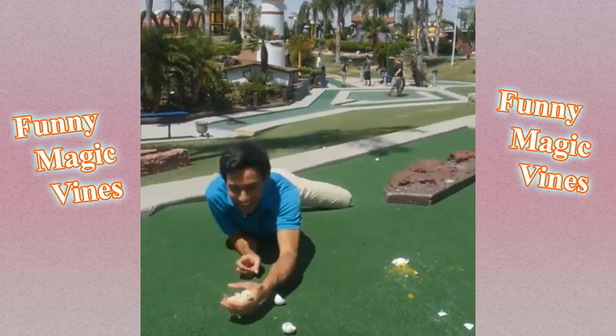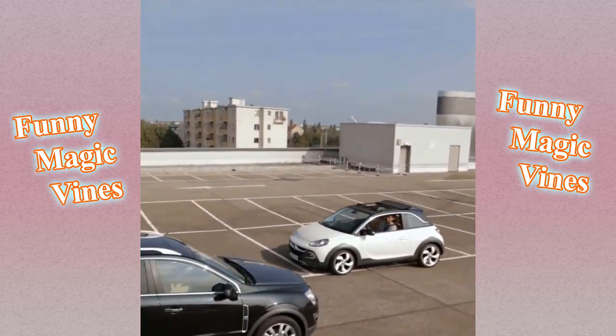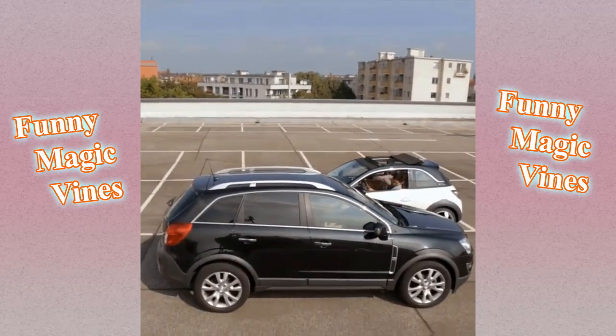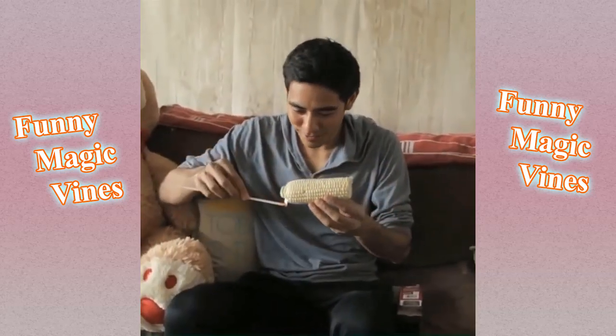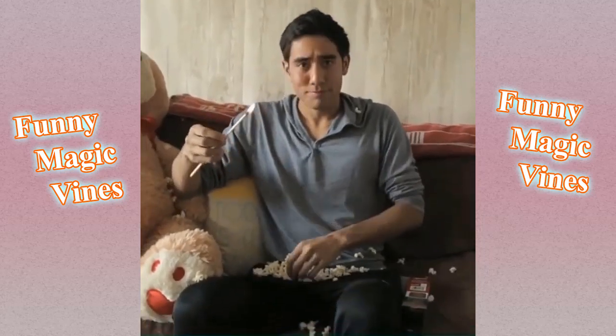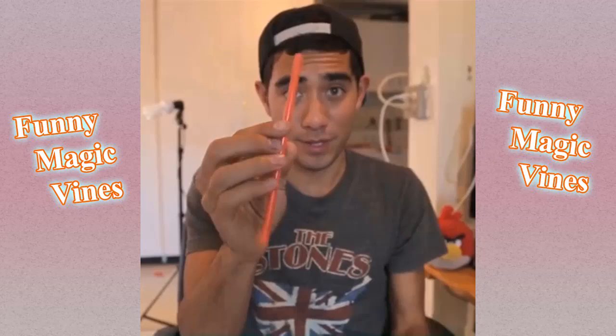Is that a birdie? I got a birdie. Just heating up some popcorn. You've got red and yellow — that makes orange.